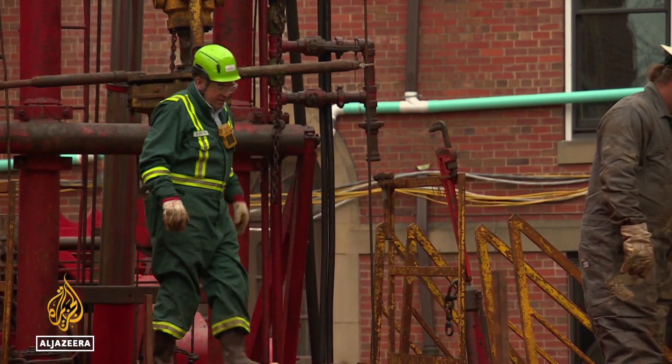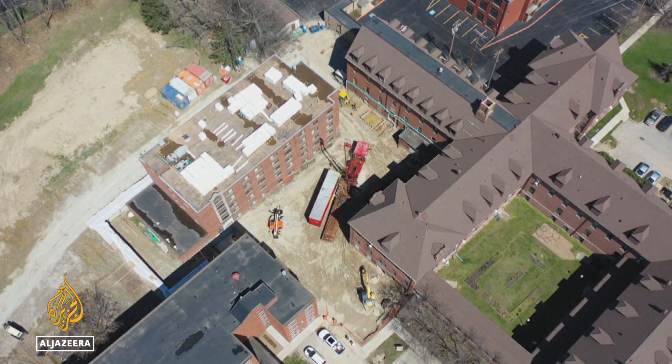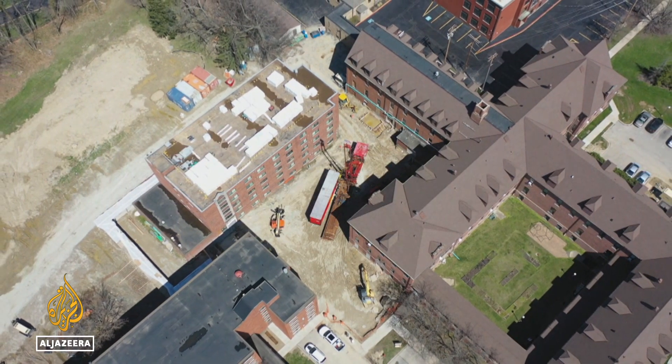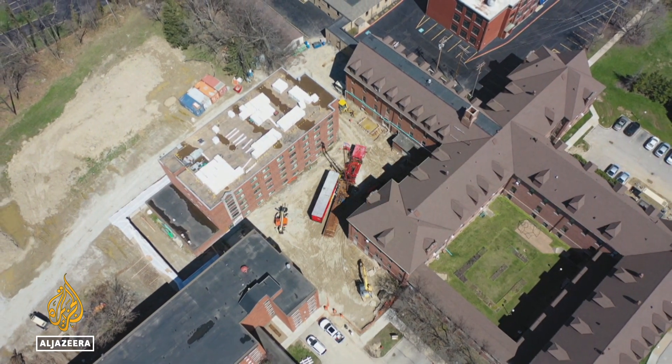For Shuck, each plugged well is a triumph. How do you climb a mountain? One step at a time — that's really the focus. That way it becomes something that we can really get our hands around and celebrate. A victory for the crew, the community, and for the planet. Rob Reynolds, Al Jazeera, Cleveland, Ohio.